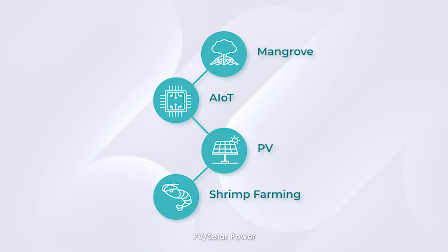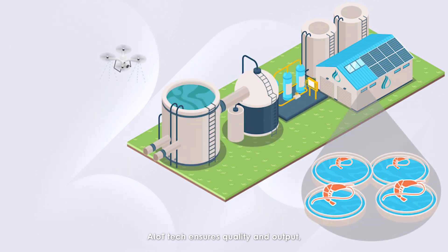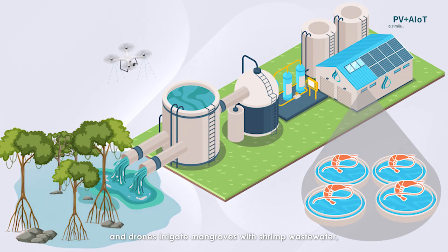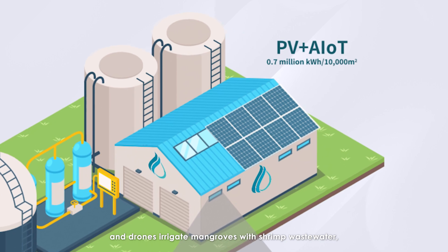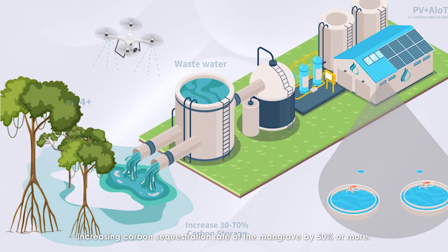MAPS stands for Mangrove, AIoT, PV/solar power, and shrimp farming. Solar panels power our shrimp farmers, AIoT tech ensures quality and output, and drones irrigate mangroves with shrimp wastewater, increasing the carbon sequestration rate of the mangroves by 50% or more.